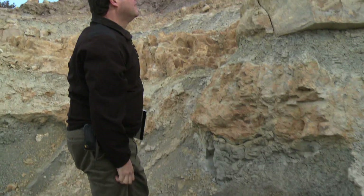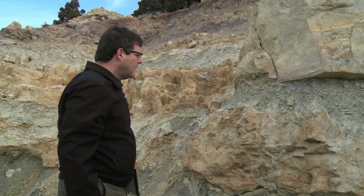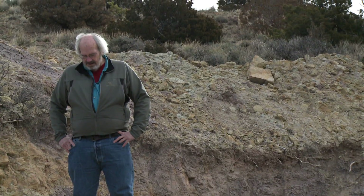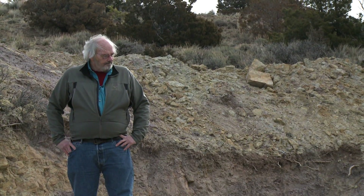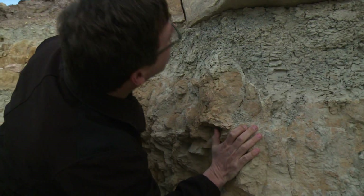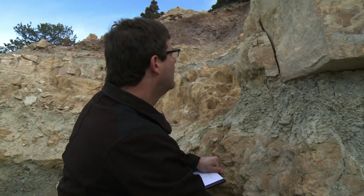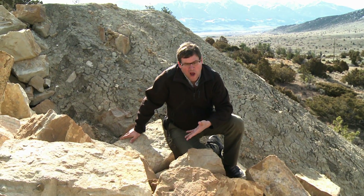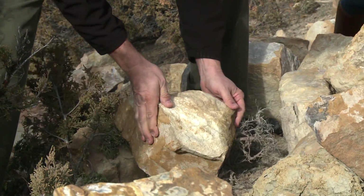Montana is dinosaur country. It's a happy hunting ground for paleontologists. In order to find a dinosaur, you have to find a place where the right age rock that they died in is exposed at the surface of the ground. We're seeing chunks of rock that used to be sand and are actually the remains of ancient streams that buried dinosaurs about 150 million years ago. So what look like rocks are actually pieces of an ancient landscape.